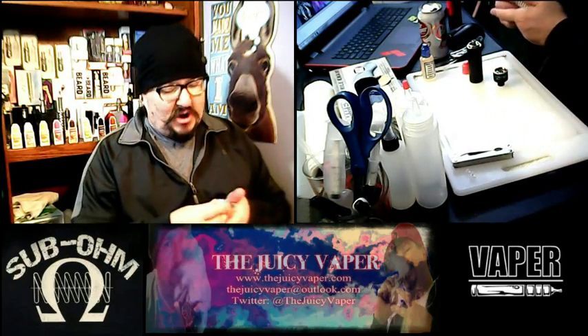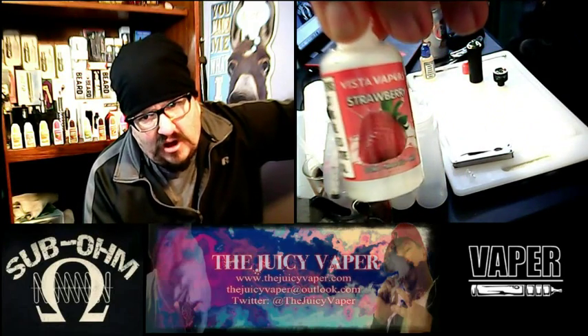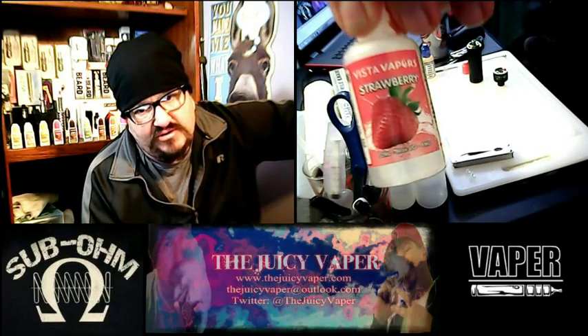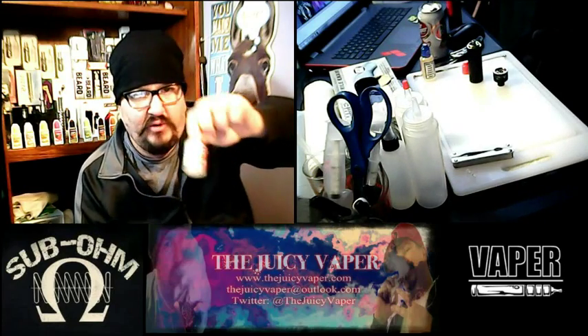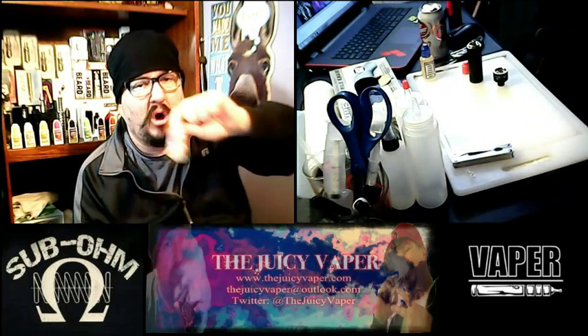So again, strawberry flavored e-juice by Vista Vapor. Quick side note — if you have not been to Vista Vapor or ordered from Vista Vapor, go and do so.